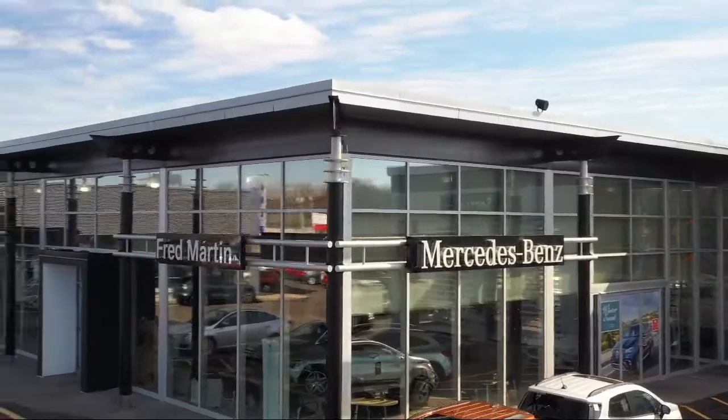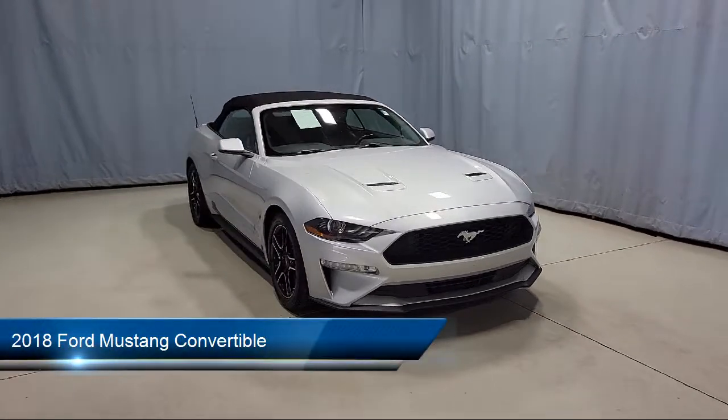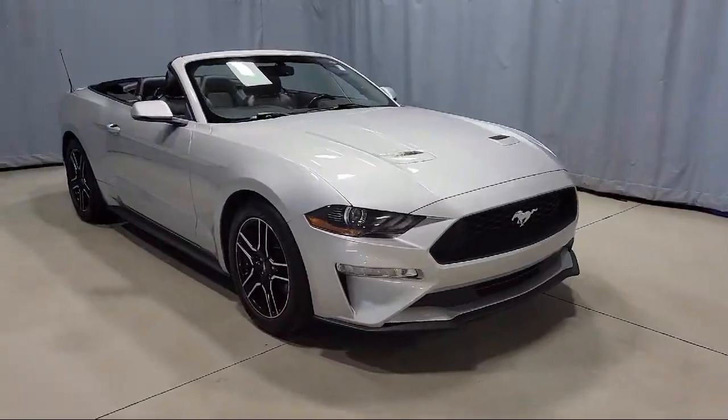Welcome to Fred Martin of Youngstown, and here's a look at another one of our great vehicles from our inventory. It comes equipped with rearview camera, keyless entry, air conditioning, speed sensing steering, and electronic stability control.